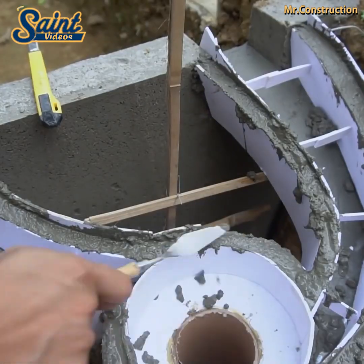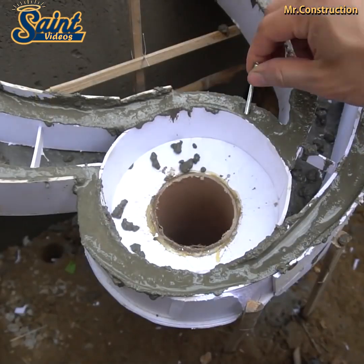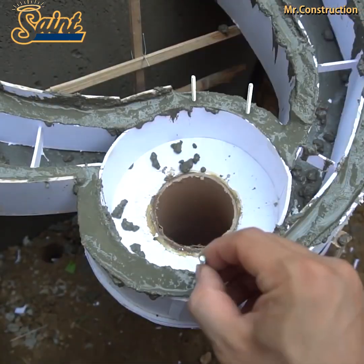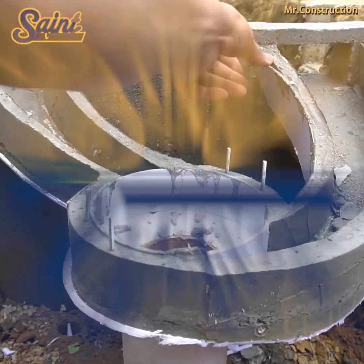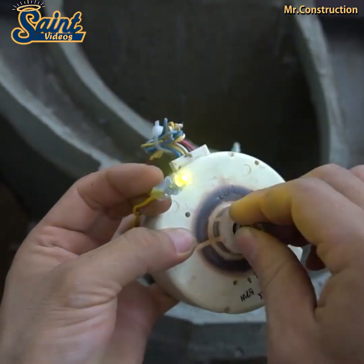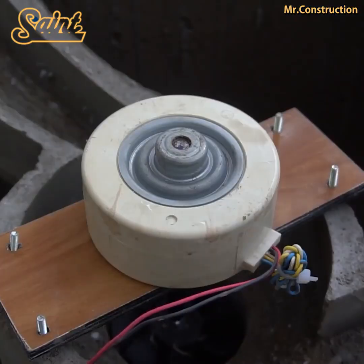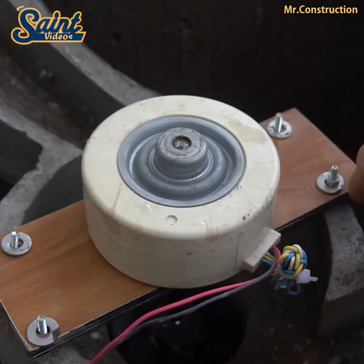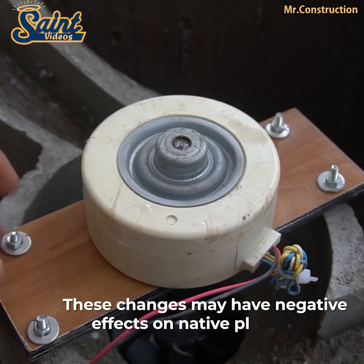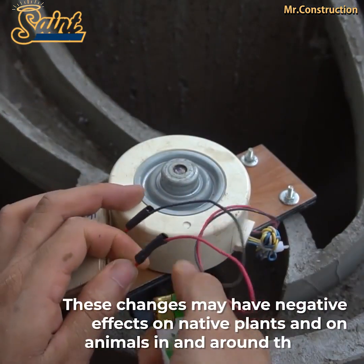Hydropower does not pollute the water or the air. However, hydropower facilities can have large environmental impacts by changing the environment and affecting land use, homes and natural habitats in the dam area. Most hydroelectric power plants have a dam and a reservoir. These structures may obstruct fish migration and affect their population. Operating a hydroelectric power plant may also change the water temperature and the river's flow.